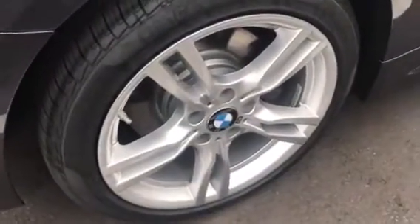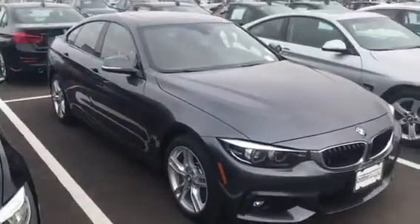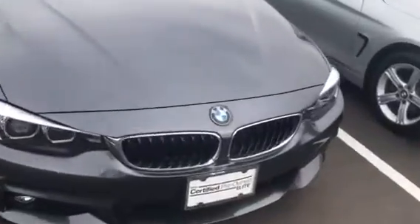I'm gonna show you all of the wheels and then I will take you inside the car as well. This is an M-Sport, so you'll see all of the black trim all the way around the car instead of the chrome. And then I'm gonna bring you inside the car.